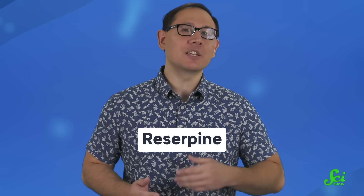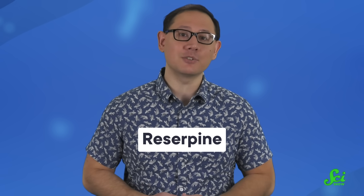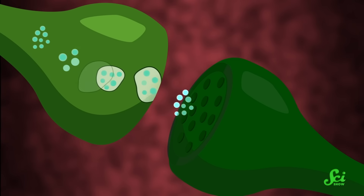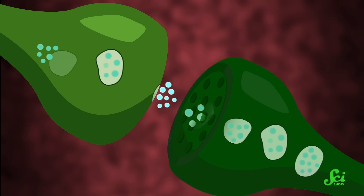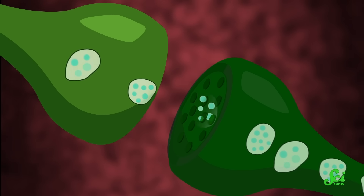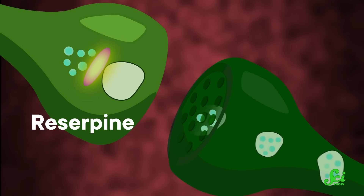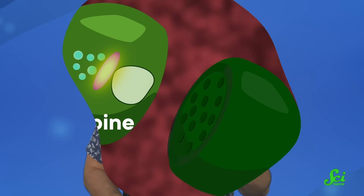For example, Rauwolfia serpentina root contains reserpine, which can cause drowsiness, lower blood pressure, and bring a general calm to the central nervous system. The entire nervous system communicates via neurotransmitters, which are tiny chemicals that carry messages like 'shake your leg really anxiously' from one nerve cell to the next, delivering the message by binding to the recipient cell. Reserpine acts by messing with the neurotransmitter packaging, so that message to go do something never gets sent. Basically, it's your nerve cell's personal mail thief.